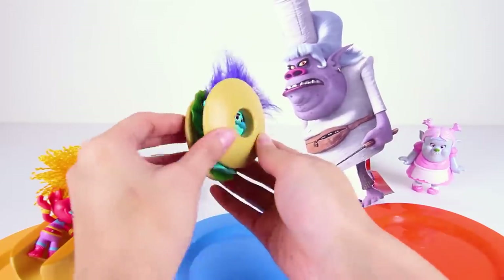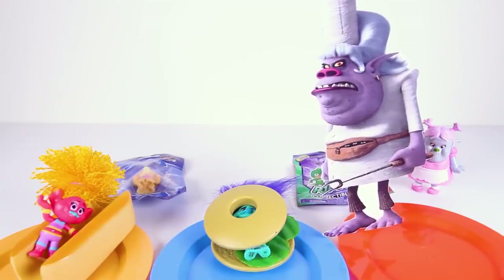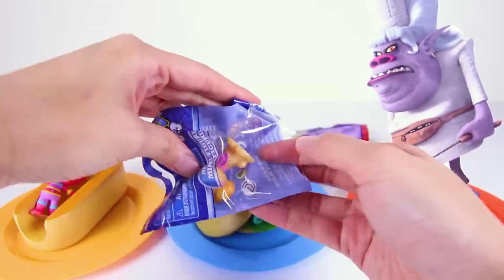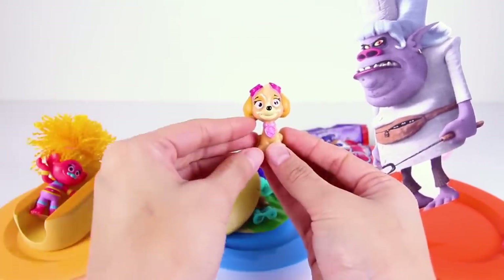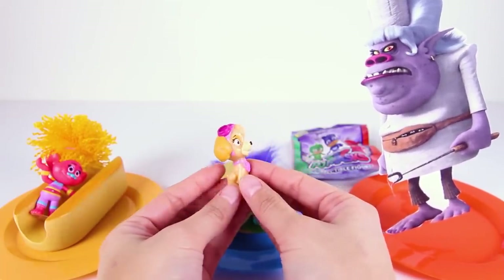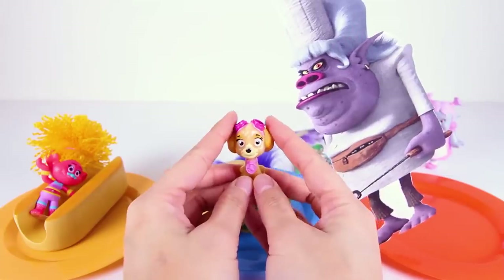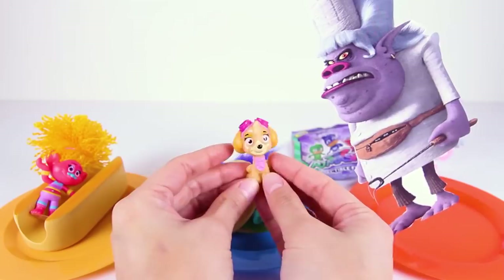Now both trolls are stuck! Chef can't wait to eat the tasty trolls — she's been waiting for this moment for a long time! But before she eats them, the evil Chef can steal their toys first! It looks like she wants to open DJ Suki's toy first. It's a Paw Patrol minifigure — this is Skye the Flying Pup! She's a tiny pup just like the trolls, and she has a pink pilot costume with pilot goggles that help her see when she's flying high in the sky! I wish Skye was here — Chef would be in big trouble! This toy would have been so much fun for the trolls to play with after dinner.